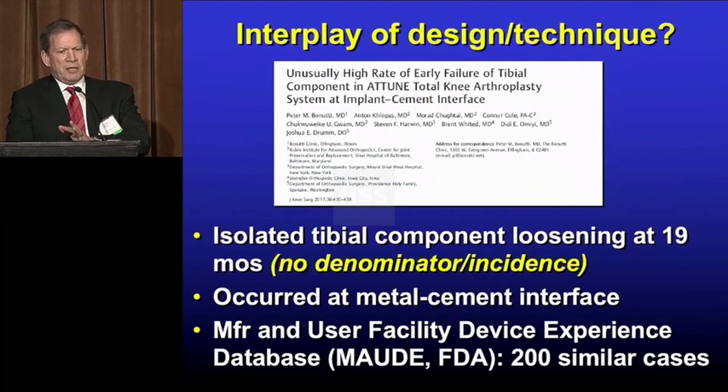But there seems to be an interplay between the design and the technique. Here's a cluster of failures among several centers that occurred very early — 19 months — very early for a cemented component. It all occurred at the metal-cement interface. We don't know the denominator; these are several referral centers, so maybe it was not that far out of line. But when they looked at the FDA database, they found 200 similar cases — cement failures on the tibial side at one to two years.